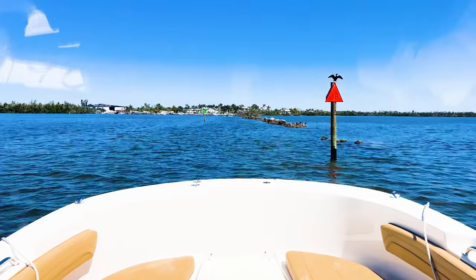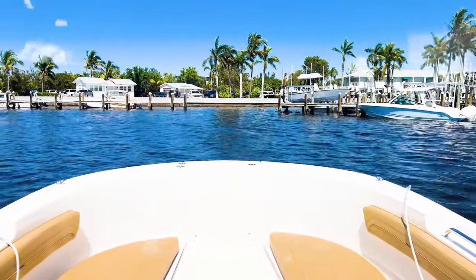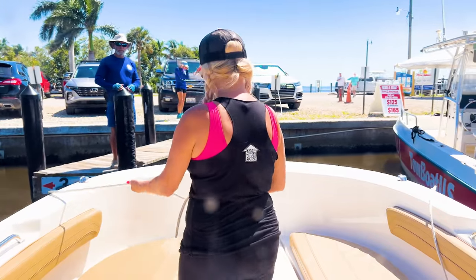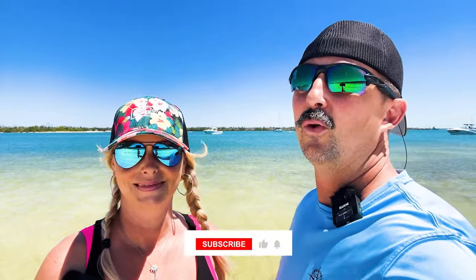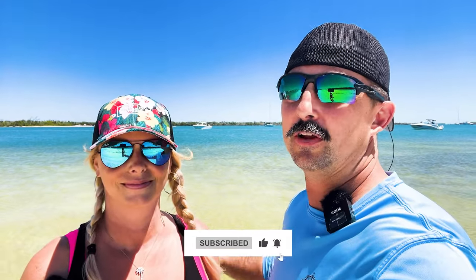That's all for today's adventure. Be sure to check out the description for links to more information about the places we visited today. Don't forget to let us know in the comments what you'd like to know or see in our future videos — we love hearing from you guys. Until then, we'll see you in paradise!